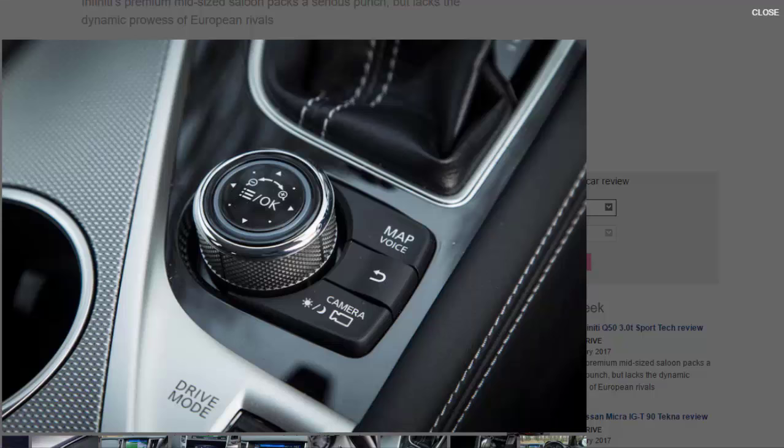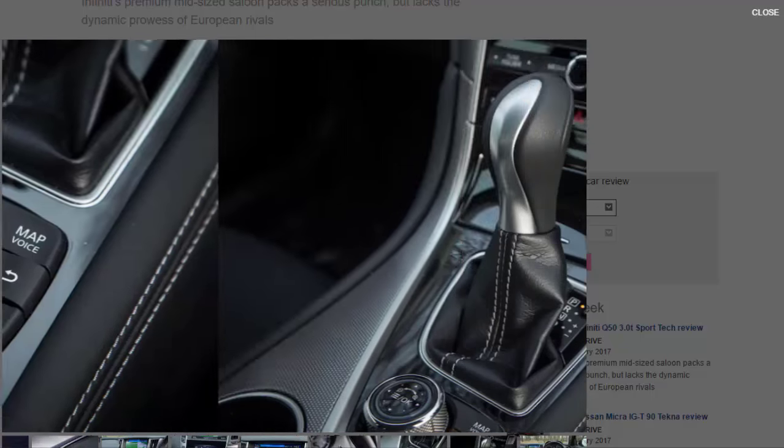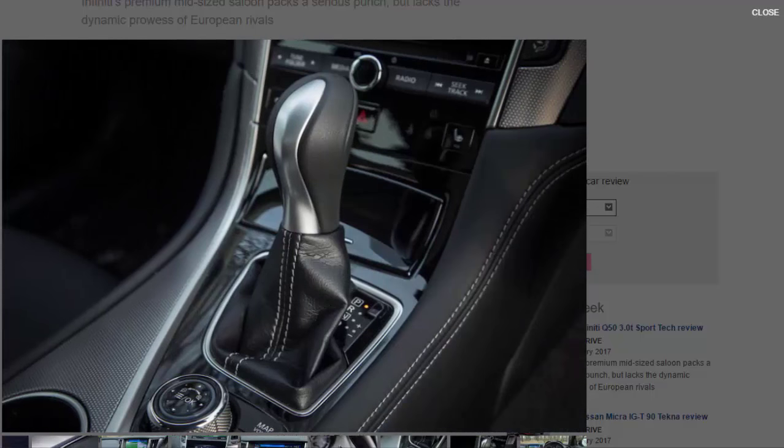The Q50's 19-inch alloy wheels and standard-fit run-flat tyres contribute to a firmer ride than most of its rivals, but the digital dynamic suspension does a commendable job of taking the sting out of larger intrusions. Surprisingly, the chassis also improves as your speed increases, demonstrating good body control, a predictable balance, and reasonable levels of adhesion.